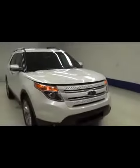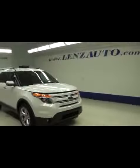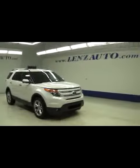If you'd like to see more pictures of this Ford Explorer Limited or any vehicle in our inventory, visit us online at www.LenzAuto.com. Thank you.